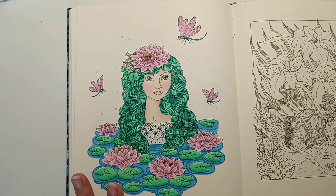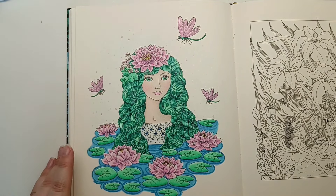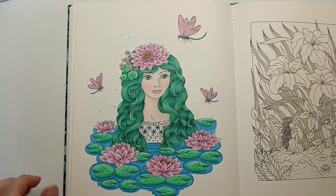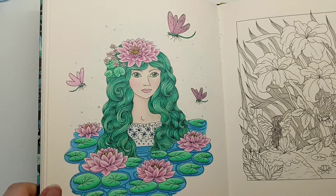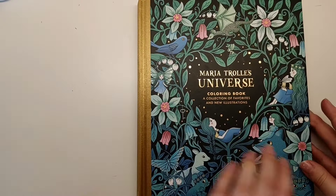Her next prompt is multicolour hair so I'm going to have to find an image that works for that. So that was Universe - this image is from Flora by Maria Trolle.